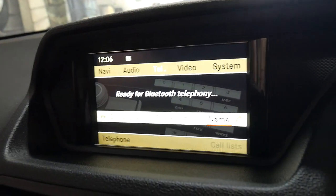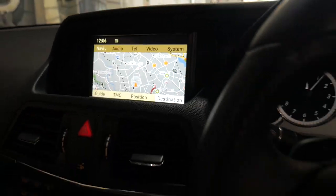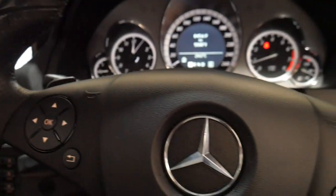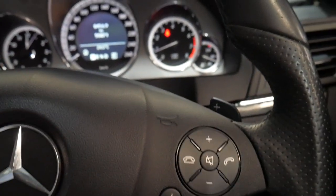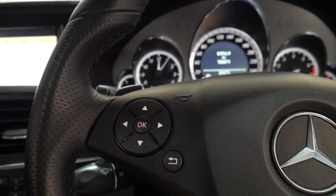So you can see here you've got Bluetooth, reverse camera, navigation, and the interior and exterior are in particularly good condition. That red light is just telling me I need to put my seatbelt on. It's just a nice clean example.